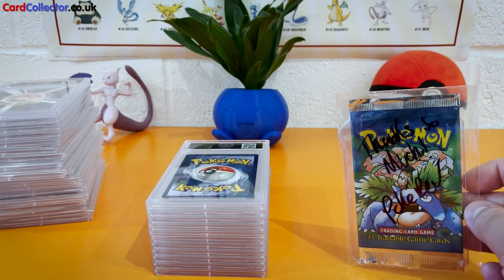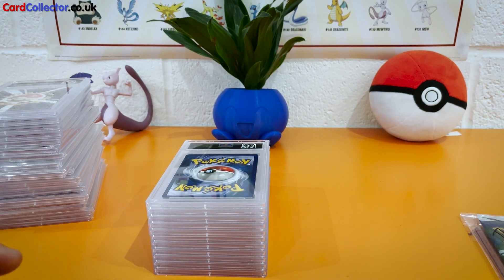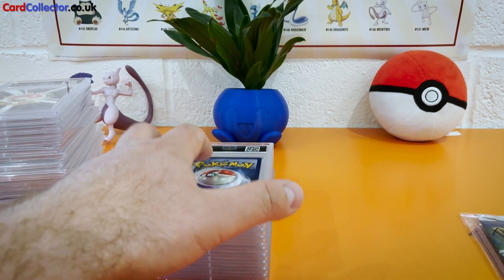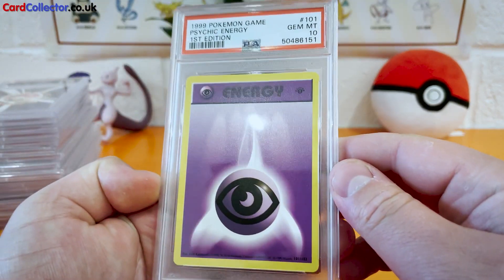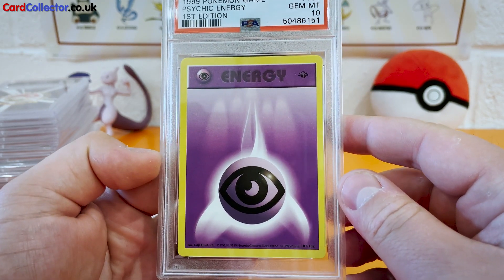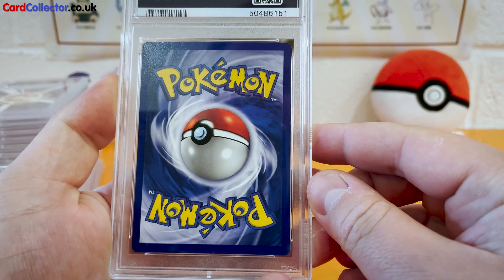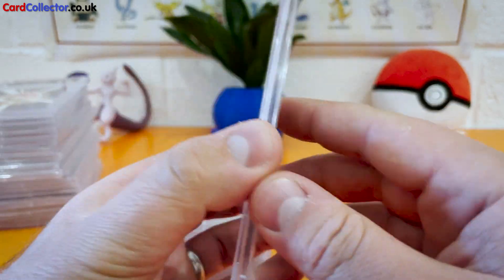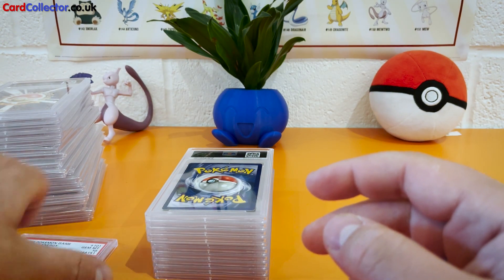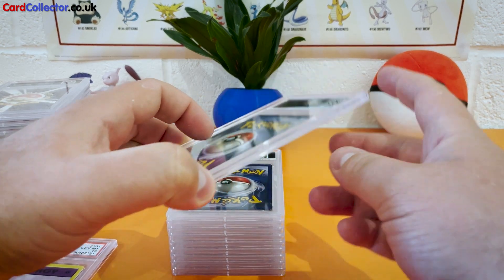I was lucky enough to pull the holo Nidoking — there are 12 hollows in that set, so I was lucky to get that. Very good start. Coming up first is Gem Mint 10, Psychic Energy — great start. Decent centering on that and obviously there must be no imperfections for it to get that grade. Even these energies are worth at least a hundred pounds, especially as a Gem Mint 10 for an energy card — it's crazy.